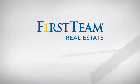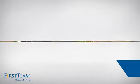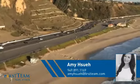At First Team Real Estate, you'll find a place you'll feel right at home in. This video is brought to you by your real estate agent, Amy.